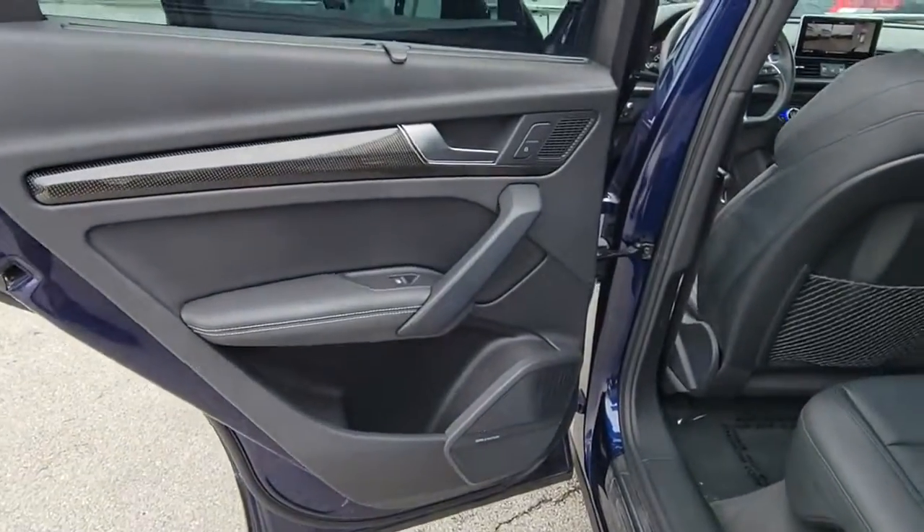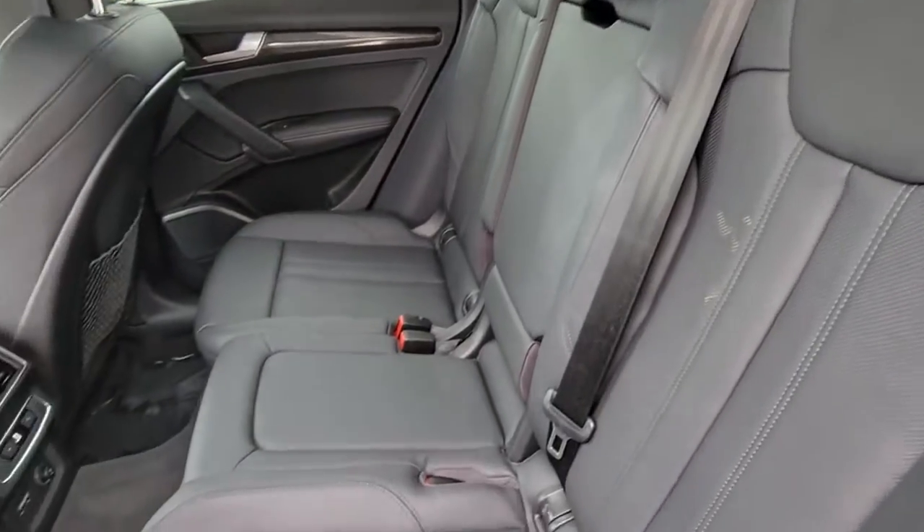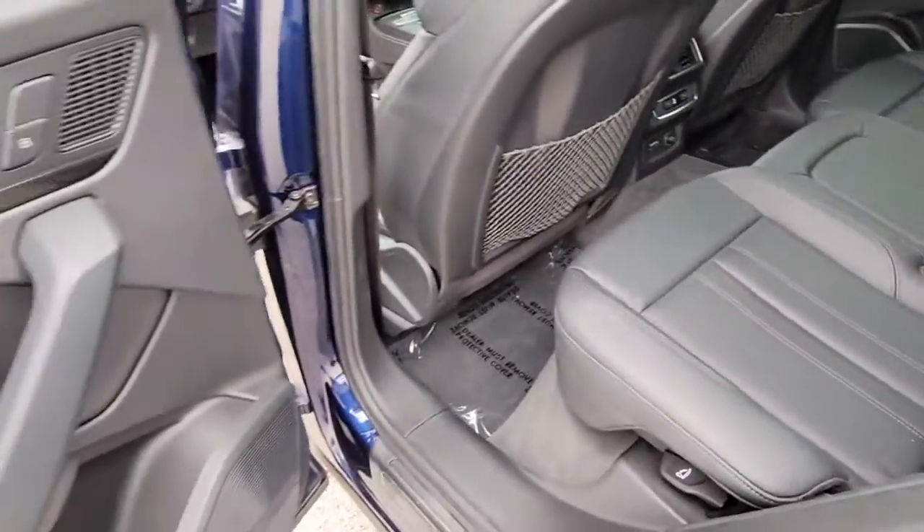Get the safety, comfort, and performance you deserve in this handsome SQ5. Our team will give you an outstanding test drive experience. Stop in today.